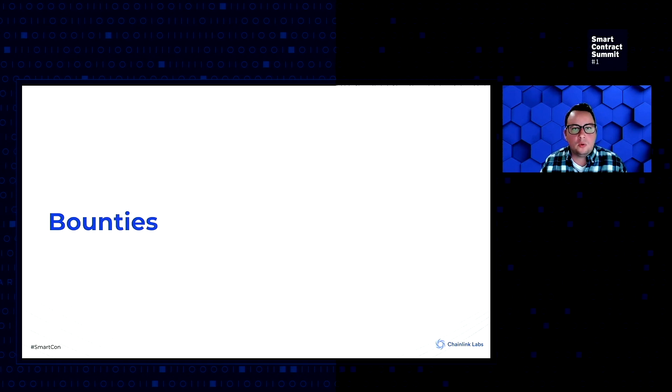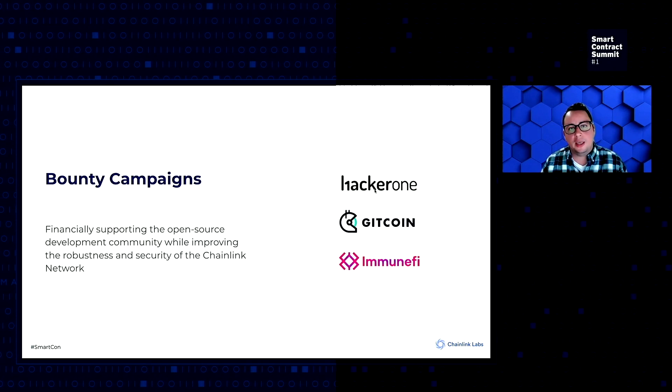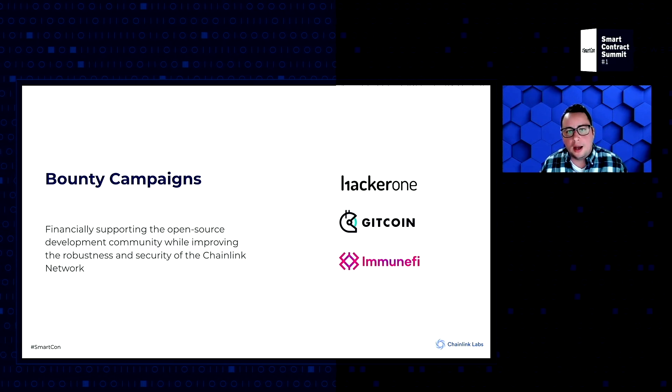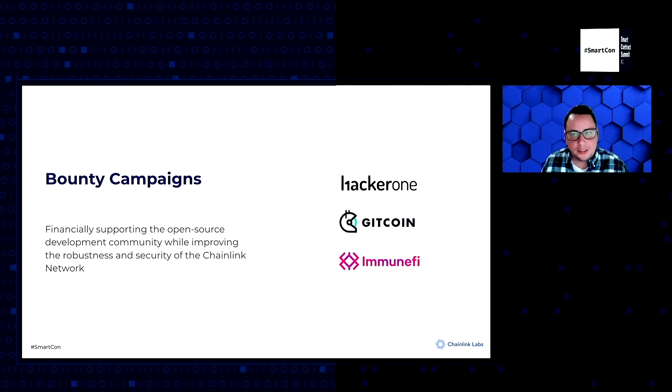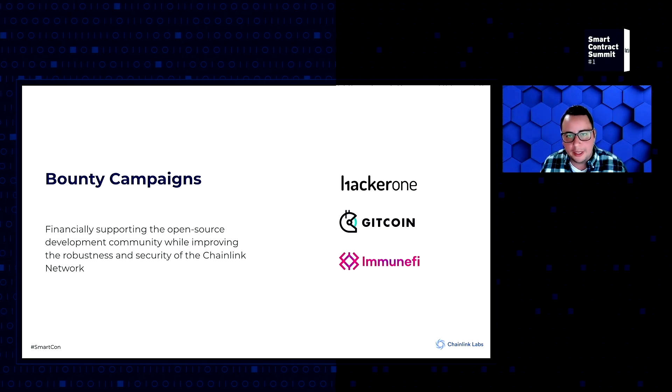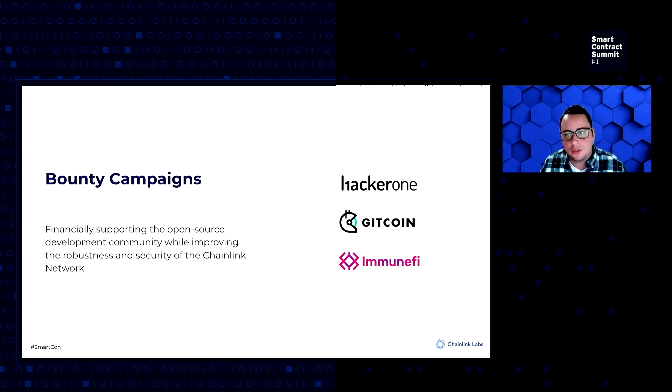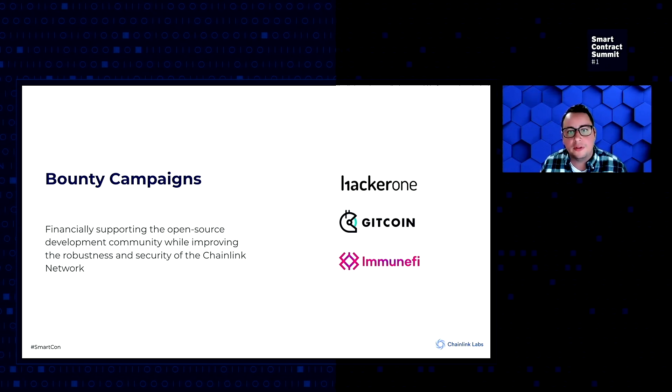To start, we'll cover bounties and bounty campaigns. These are crucial as they allow you to improve the robustness and security of the Chainlink network. They also allow you to crowdsource these improvements from brilliant developers all over the world, and ultimately reward the community for supporting the growth and security of the Chainlink network.